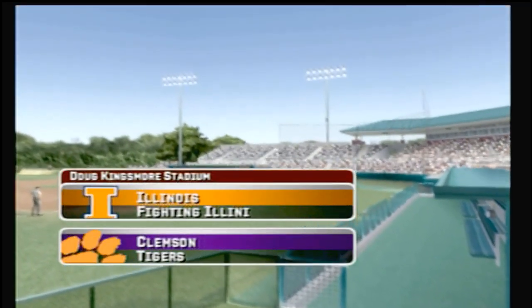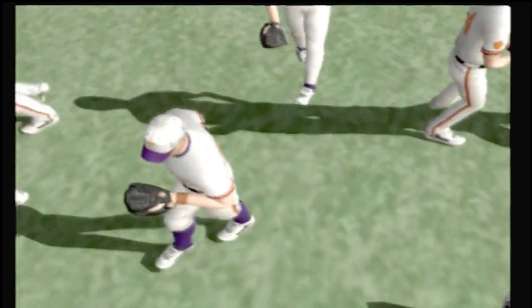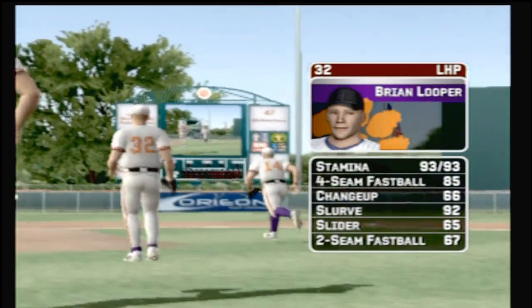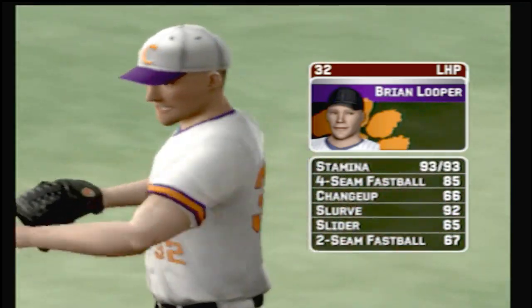Hello everybody, Mike Patrick with Kyle Peterson as we get set for baseball here with EA Sports. Hi everybody, it's great to be with you. The junior is the starter today. His pitches consist of a four-seamer, a changeup, a big slider, a slide ball, and a two-seam fastball.